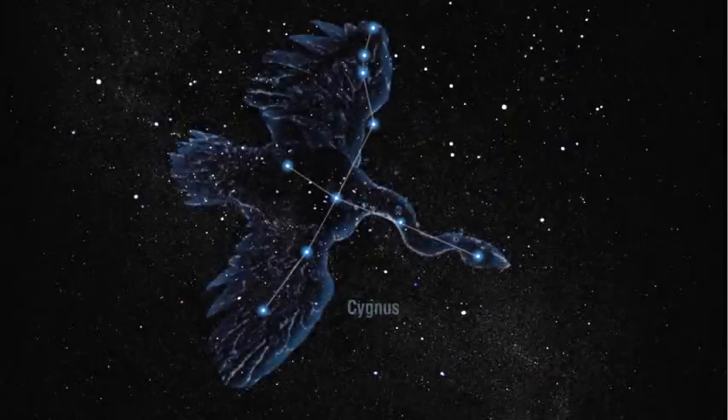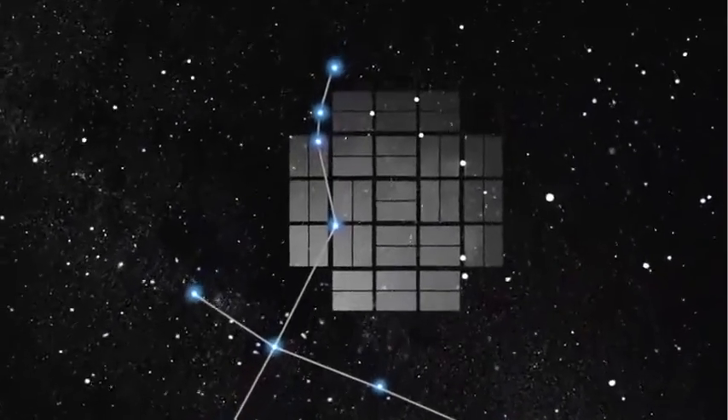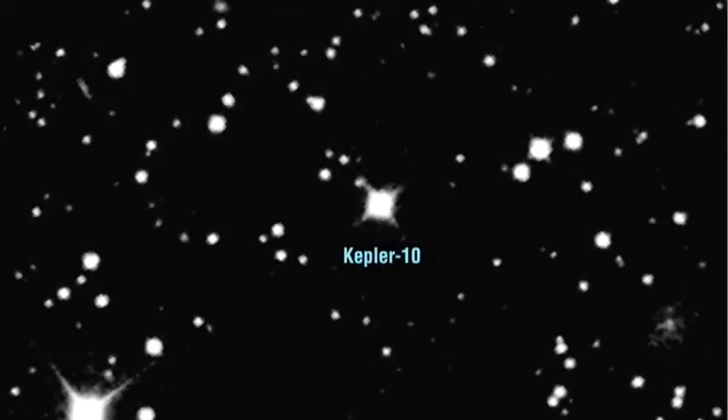Kepler-10b orbits one of the 150,000 stars that the spacecraft is monitoring between the constellations of Cygnus and Lyra. We aim our mosaic of 42 detectors there, under the swan's wing, just above the plane of the Milky Way galaxy. The star itself is very similar to our own sun in temperature, mass, and size, but older, with an age of 11.9 billion years compared to the 4.5 billion years of our own sun. It's a quiet star, slowly spinning, with a weak magnetic field, and few of the sunspots that characterize our own sun. The star is about 560 light-years from our solar system and one of the brighter stars that Kepler's monitoring.